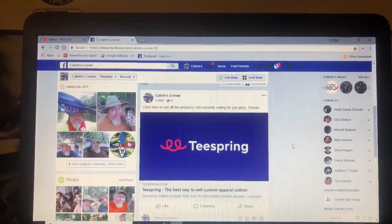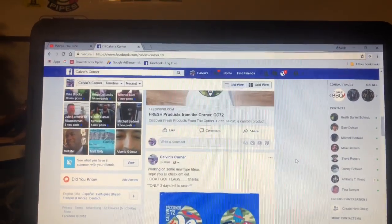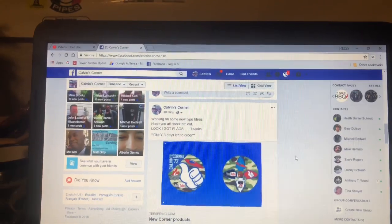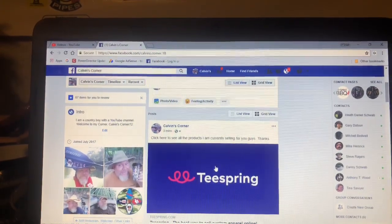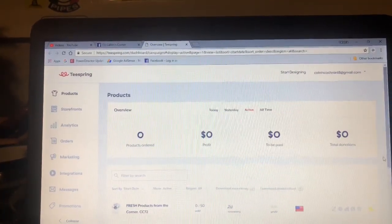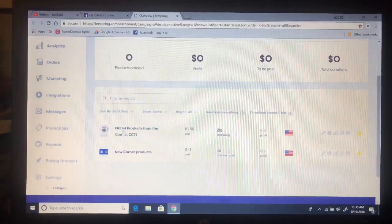It will show you both of them. You click here and it opens up a new page — this is teespring.com. Of course it's going to have my email up here; it does for me because I'm on my account. Down here you can see the two product lines I have.